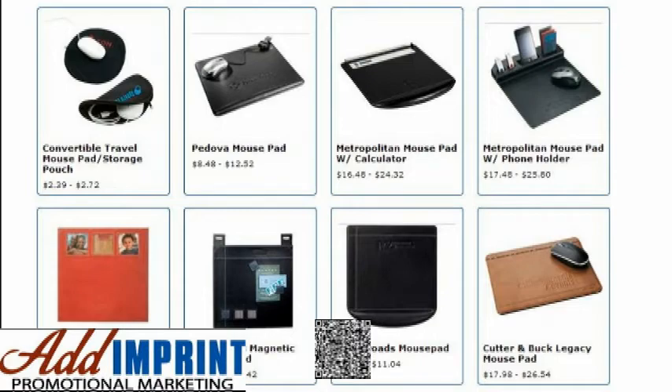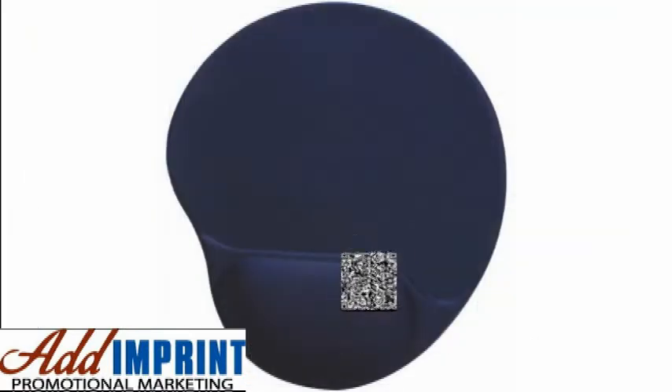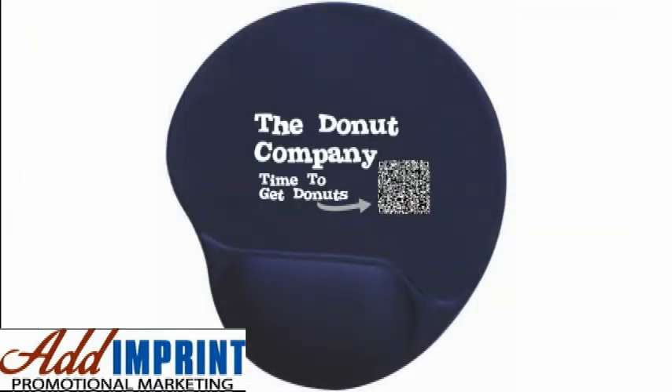QR codes can be used on promotional products, too. Just imagine how effective your QR code will be when placed on something like a mouse pad.